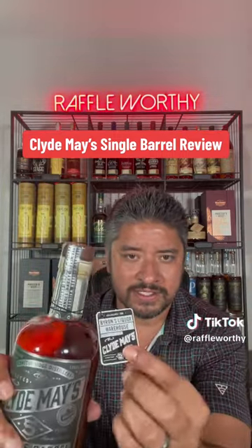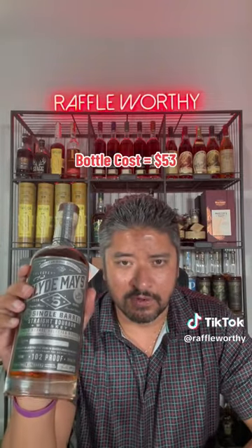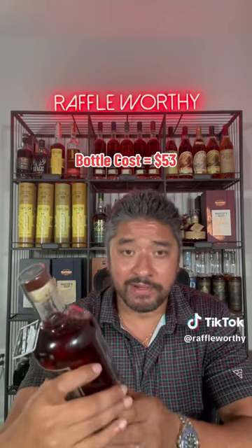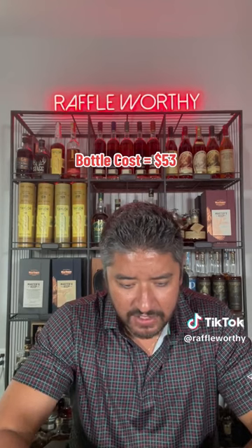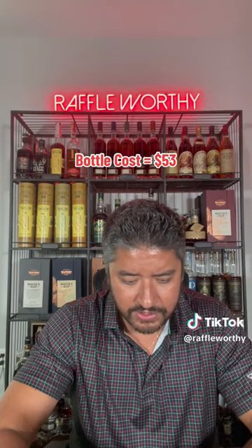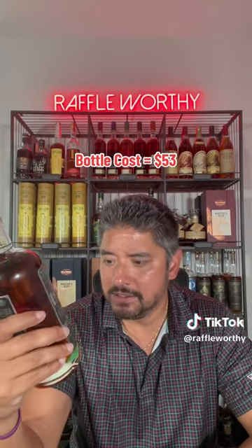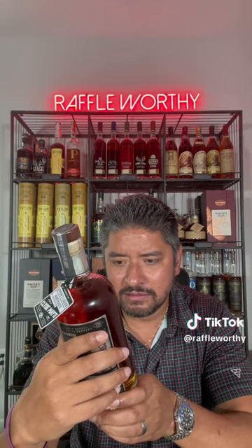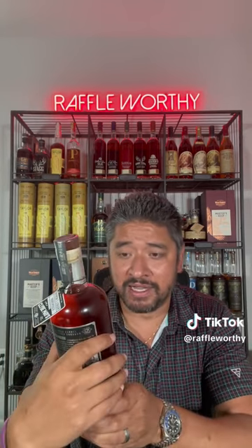It looks like the way they do their store picks is they give you these little tags right here. I mean, I've seen this brand before. This is a five-year aged single barrel, 102 proof. It says barrel date 2/3/2017. I'm not even trying to pronounce this word — Konka Ridge Distillery.